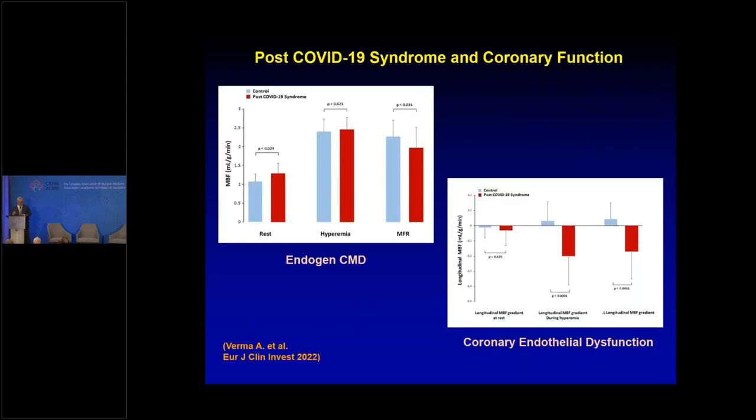We also showed in patients with COVID that they have endothelial dysfunction by measuring the longitudinal flow gradient. There is a striking decrease in longitudinal flow in COVID patients that was not observed in non-COVID patients and controls, demonstrating that COVID affects endothelial function and also flow reserve.